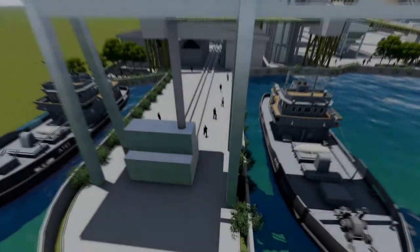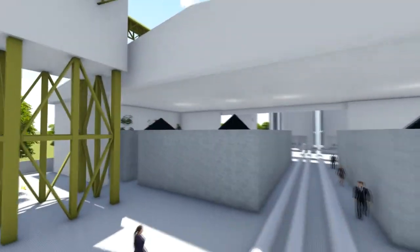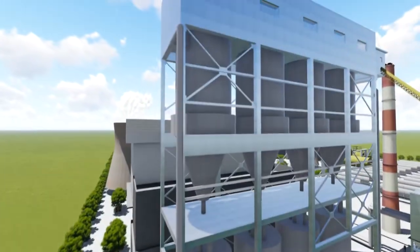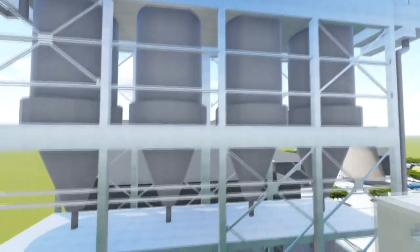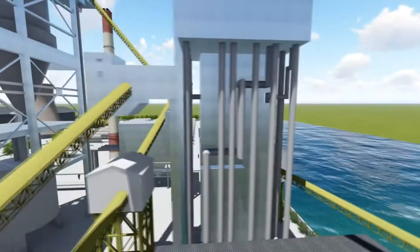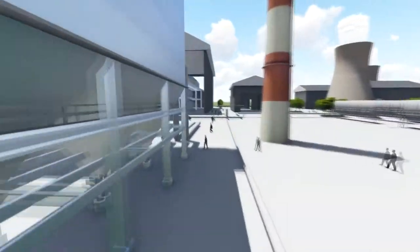The coal will be delivered to the coal silos and then be pulverized by the pulverizer. This will be further transported to the boiler furnace, and the heat energy produced will generate steam out of feed water. The steam generated will pass through the HP turbine and will return to the IP turbine after reheating.